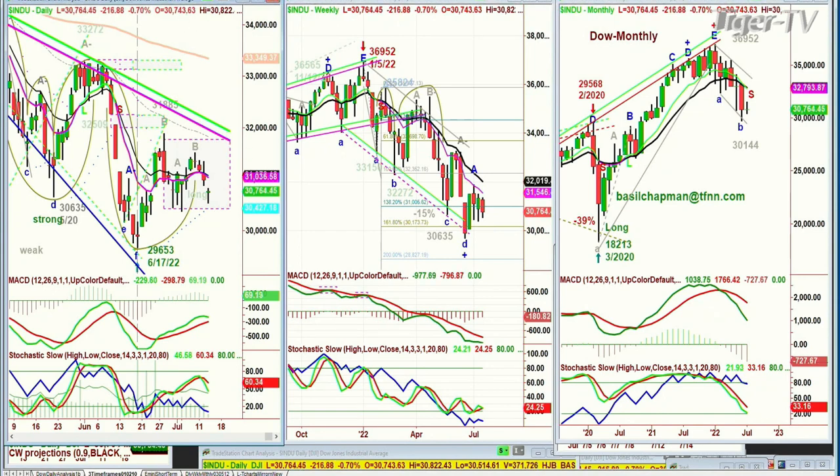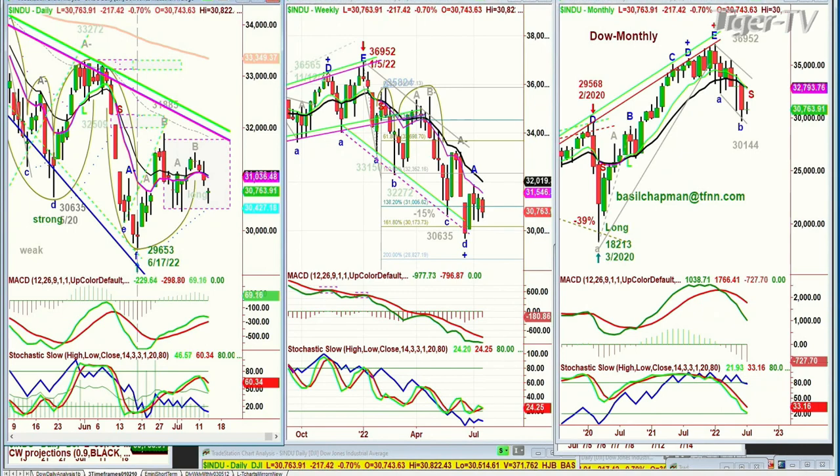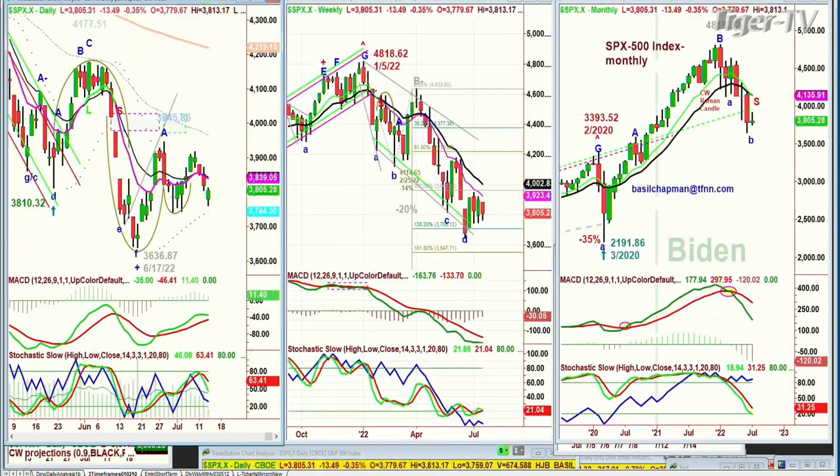Looking at the S&P — right now down 13 at 3,805, trying to come back. It's done that a few times but just hasn't found the strength. This is that dreaded arch pattern. You want to break that pattern by getting to the 3,840s, and very soon at 3,805 that's a long way to go.